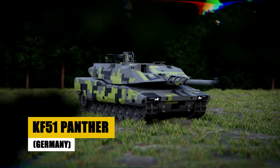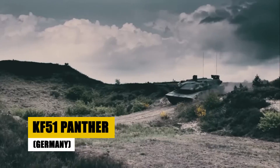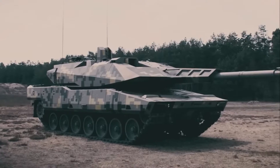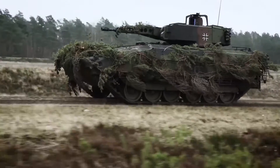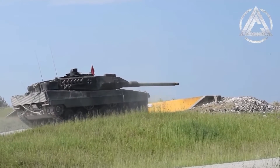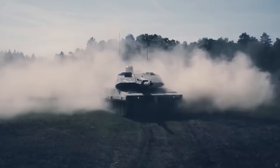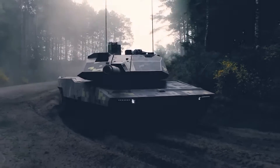Behold the KF-51 Panther, Germany's futuristic vision from Rheinmetall. This concept tank redefines armored warfare with a fully unmanned turret, AI-enhanced targeting systems, and modular armor, adapting seamlessly to any combat environment. Equipped for the challenges of tomorrow's battlefields, the Panther combines cutting-edge technology with strategic flexibility, offering unmatched protection and efficiency. The KF-51 Panther — a testament to Rheinmetall's engineering excellence, setting a new benchmark for future tank development.